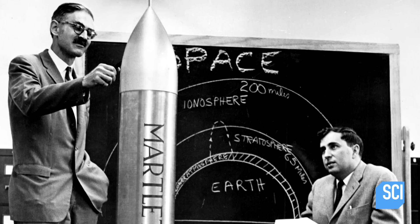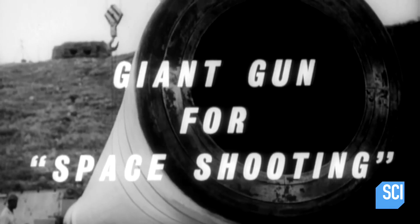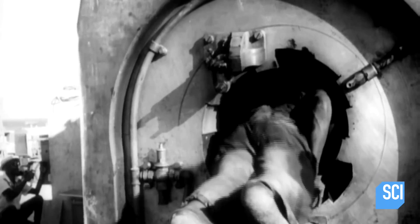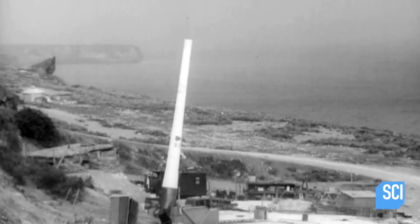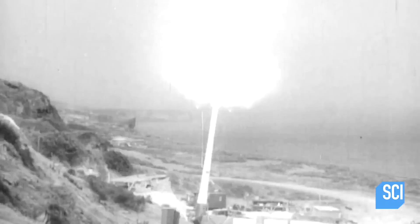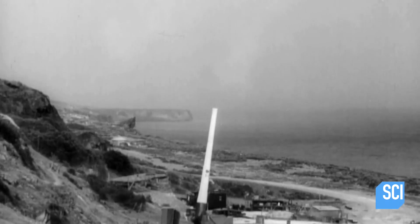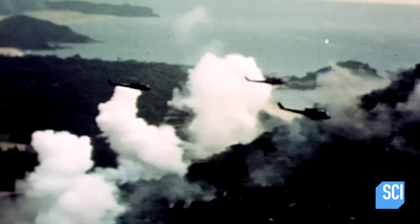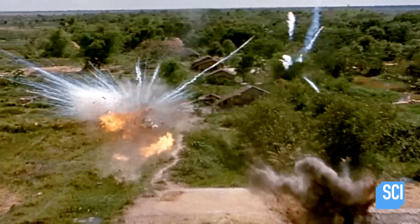In 1961, the Canadian artillery expert convinces the United States government to invest in his satellite-launching super gun. Six years after testing begins, the escalating cost of the Vietnam War forces the military to abandon the project before it's completed.